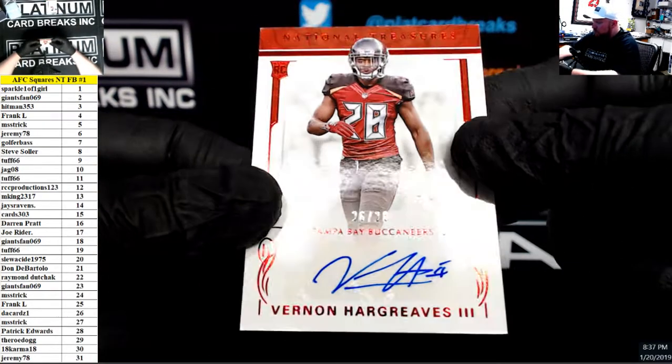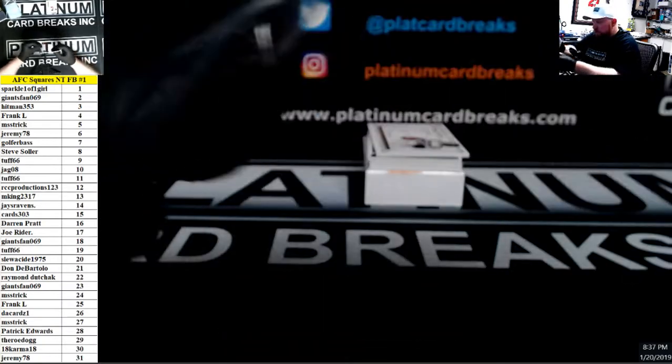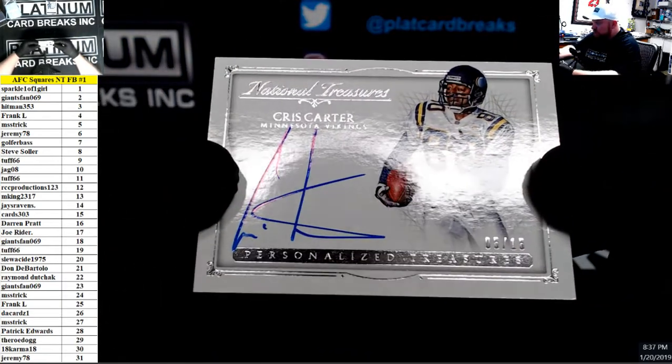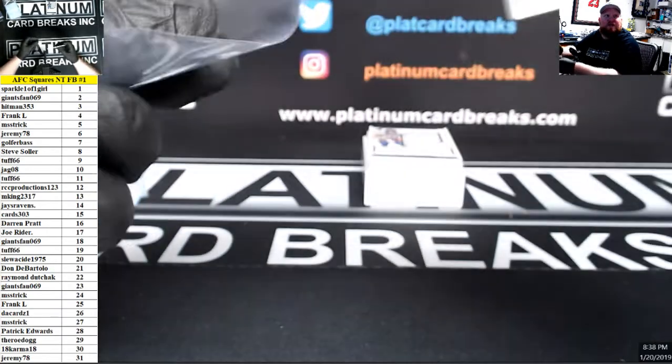Vernon Hargreaves, 26 of 28, auto. Personalized Treasures, number 5 of 15, Chris Carter. Nice one there for the 5 spot.